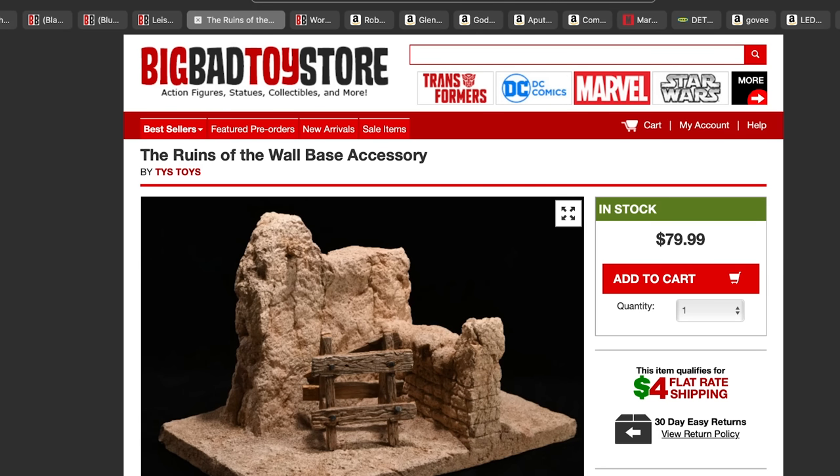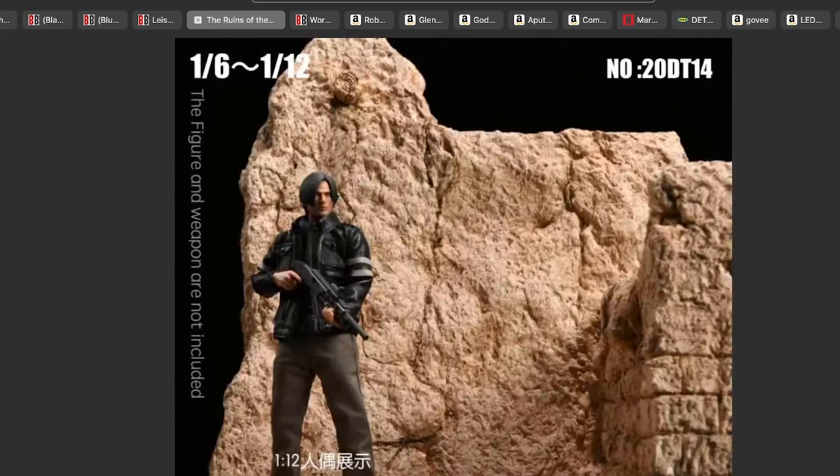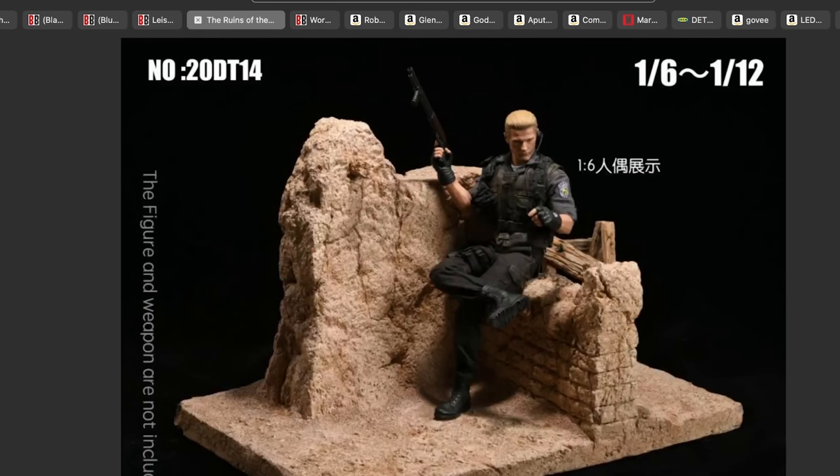Next up, diorama bases. I found the 1/6 scale ruins of the wall base accessory for about $70-$80. You get a little diorama base and a fence portion. It actually works for both 1/12 and 1/6 scale. You could use it for a Mandalorian, a military figure, or John Wick — let your creativity run wild.